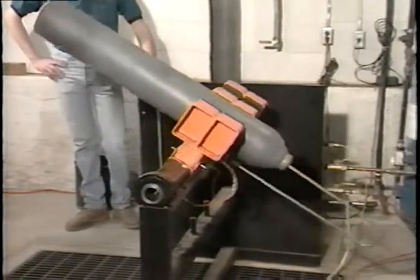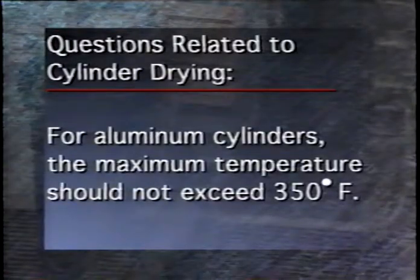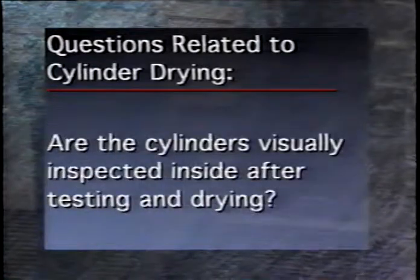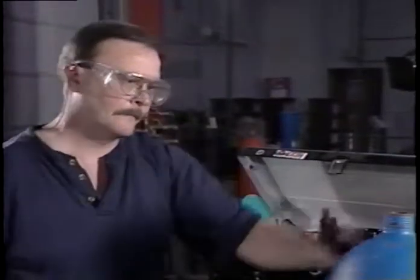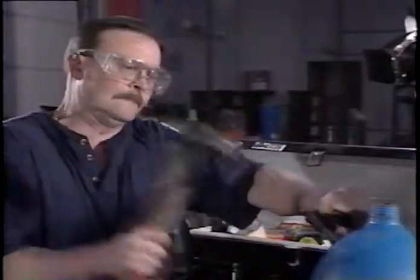Next, the inspector is going to want to know what method is used for drying the cylinders once the hydrostatic test is complete. If heat is used, for aluminum cylinders the maximum temperature should not exceed 350 degrees Fahrenheit. If the cylinders are steam cleaned, the inspector will want to know the maximum internal temperature of the cylinders. He'll also ask if the cylinders are again visually inspected inside after testing and drying. The next section of the DOT compliance inspection deals with cylinder markings. The inspector will want to look at your date and RIN stamps, and ask questions about other stamps and labels. Cylinders should only be marked after they have been inspected and tested.